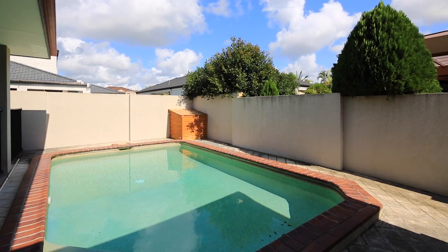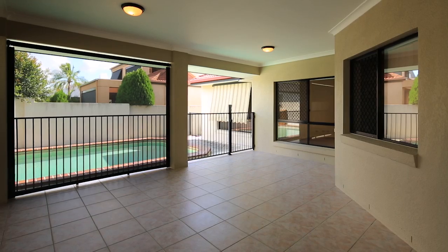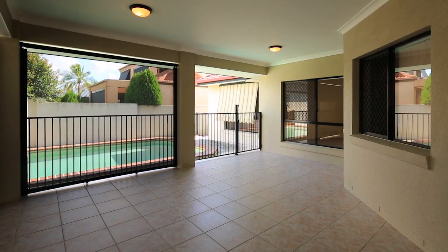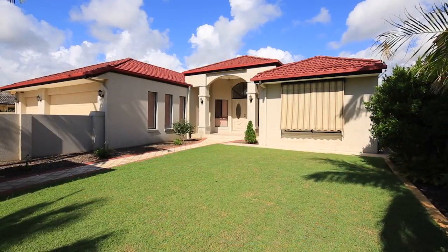Ten minutes drive from the beach, or footsteps to your own saltwater pool that adjoins the expansive undercover entertaining area. Desirable neighbourhood, great location to shops and schools — this is a must to inspect.